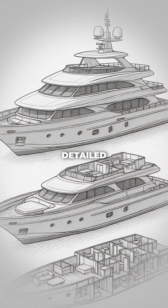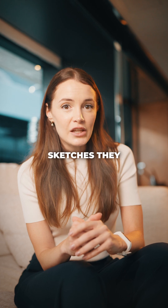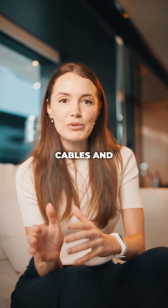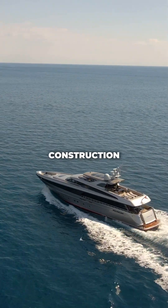After that, the team prepares detailed technical drawings and 3D models. These aren't just sketches — they show every detail from the structure of the hull to the placement of pipes, cables, and machinery. The shipyard will use these plans as the blueprint during construction.